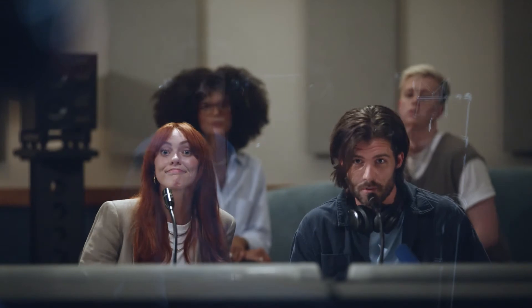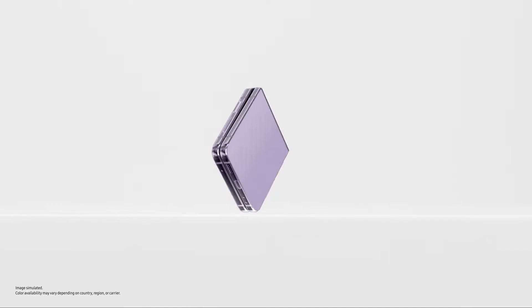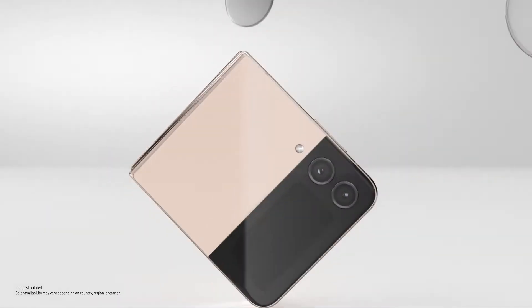Does that feel alright? That felt like maybe too whispery. Sounds good, man. Let's keep moving. Alright — slimmer than ever, Flip's matte haze glass finish comes in four stunning colours.